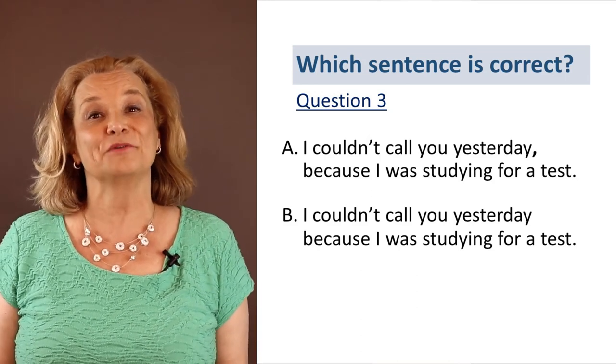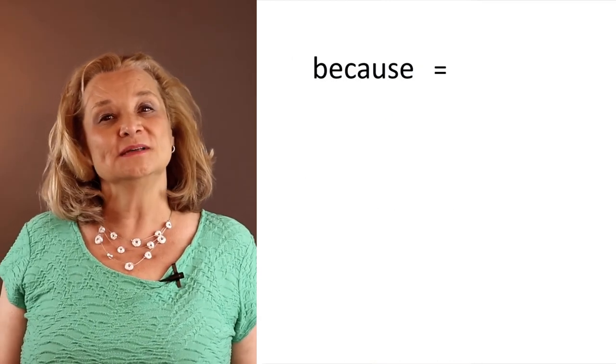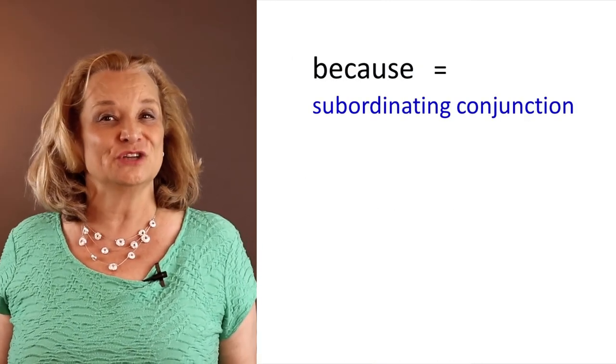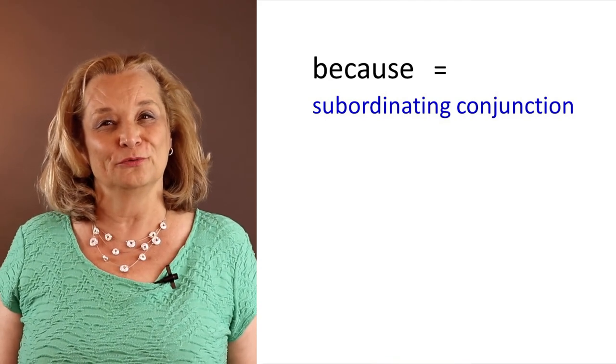But let me explain it in grammatical terms. 'Because' is a subordinating conjunction. Subordinating conjunctions follow specific comma rules.